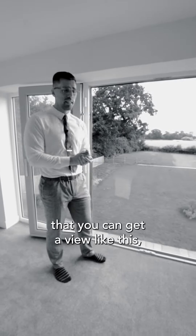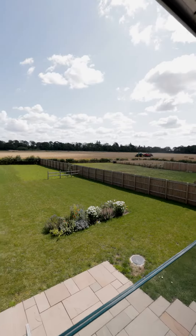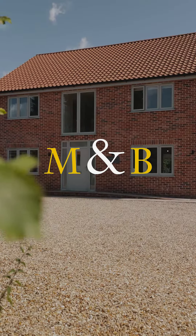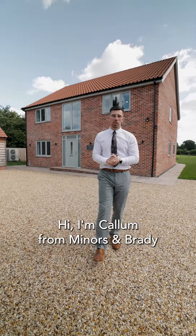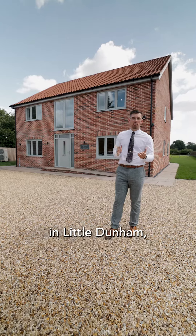There's not many new builds around Norfolk where you can get a view like this, so I think I'm just going to sit here and take it in. Hi, I'm Callum from Miners & Brady, and today we're going to be looking at a beautiful five-bed detached home in Little Dunham. Come take a look.